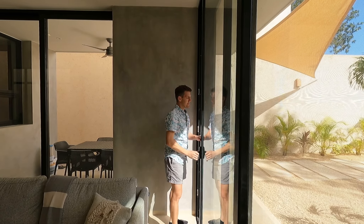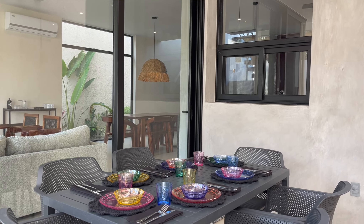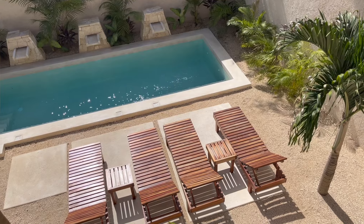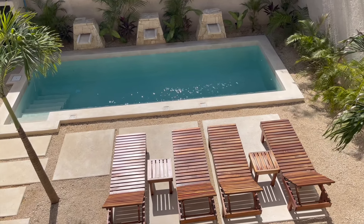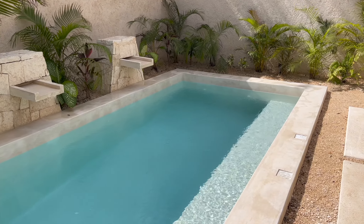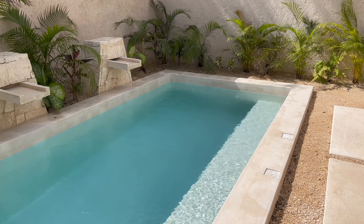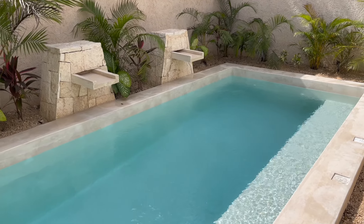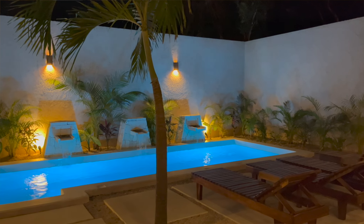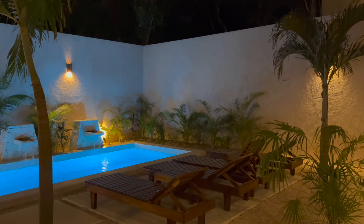All of the doors in Casa Cangrejo slide open and have screens for the ultimate in indoor-outdoor living. Heading outside, we have a covered dining area with a ceiling fan. Back by the pool, we added four loungers so our guests will all have their own place to enjoy a cocktail in the sun. The pool is made of chukum, a beautiful local building material, which you'll find on a number of the interior walls inside the house. We also added three hand-carved Mayan stone fountains to round out the lush, tropical Tulum vibe of the villa. We love the way the pool, garden, and wall lighting work together to illuminate the backyard at night.